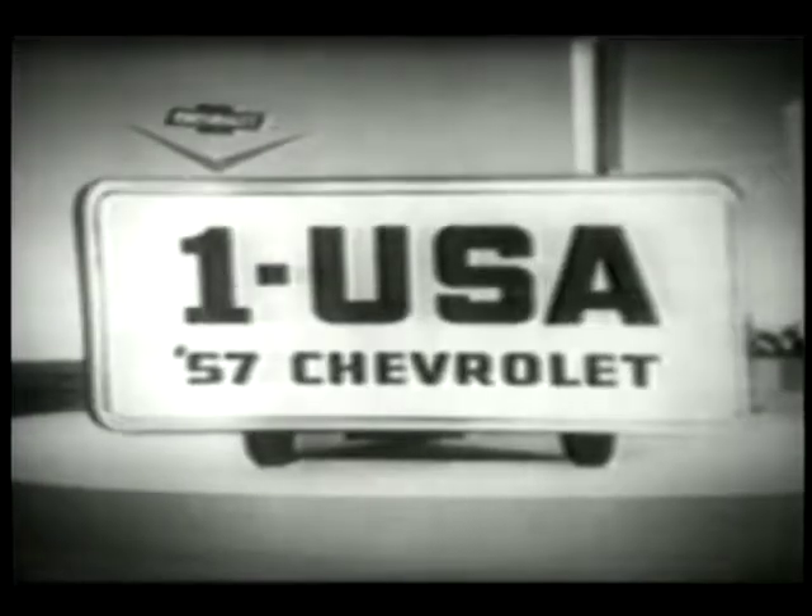A bright new star, a glowing new star for 1957. New right down to the wheels it rolls on, with its daring departure and design, its longer, lower lines. Here's the car that's number one in the USA, the '57 Chevrolet. There's nothing like a Chevy but a Chevy — a sweet and smooth and natty Chevrolet.